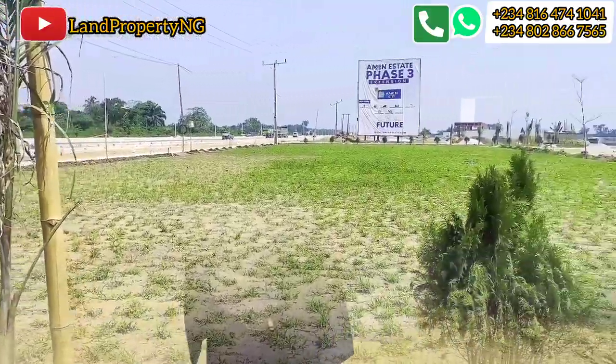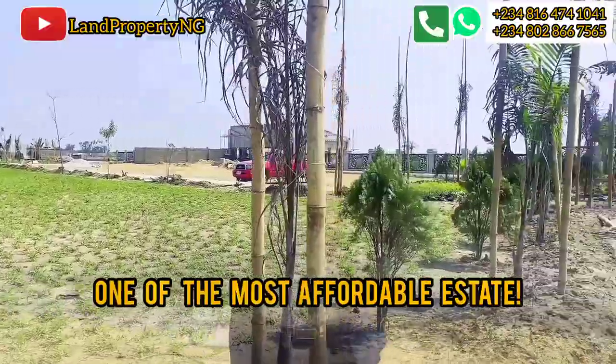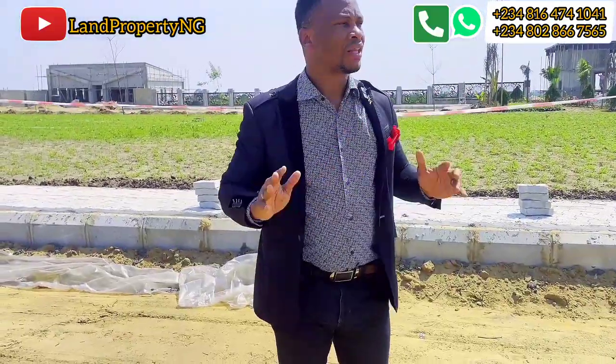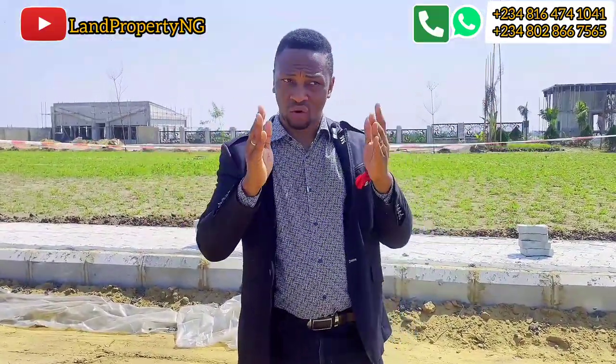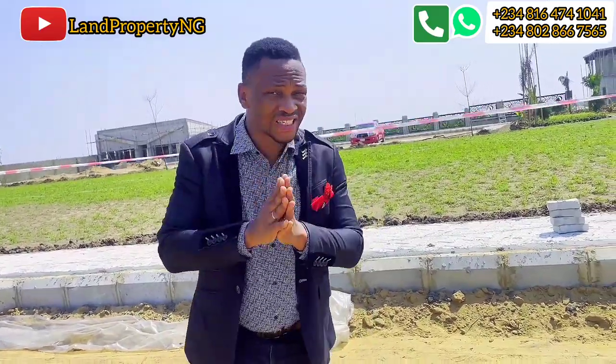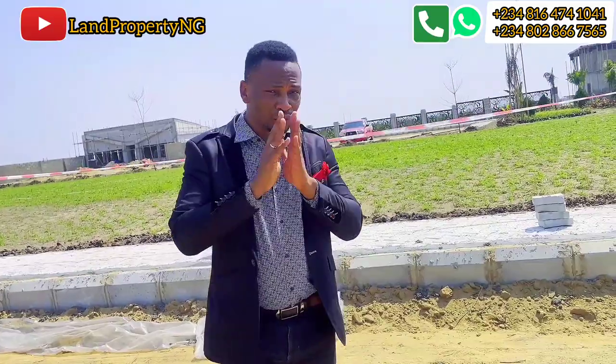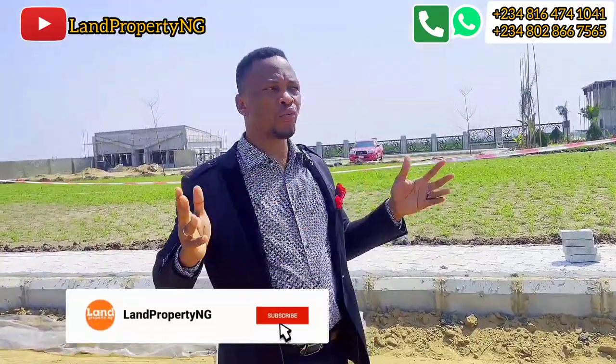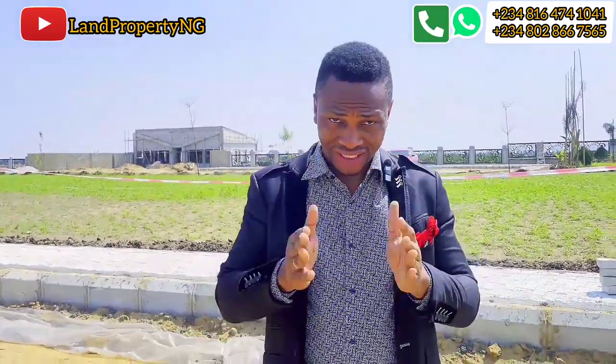Amen Estate Phase 3 is one of the most affordable estates in this axis. Imagine that by this time next year, the local state government decides to start the construction of the airport, which they said they will begin next year — and the project is a three-year project. Imagine buying this land for 18 million now. I can assure you that in three years' time this land will be nothing less than 100 million. Even in the worst case scenario, you would expect this land to be at least 50 million in the next three years. Tell me where on earth you can put that money now and get that return in three years.